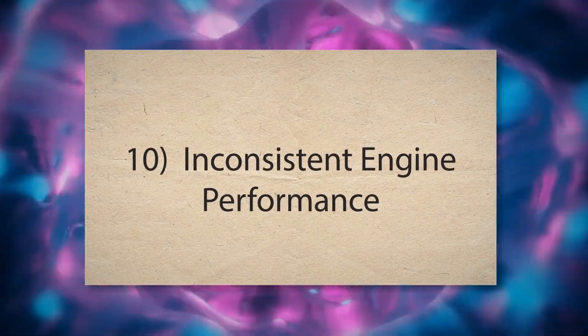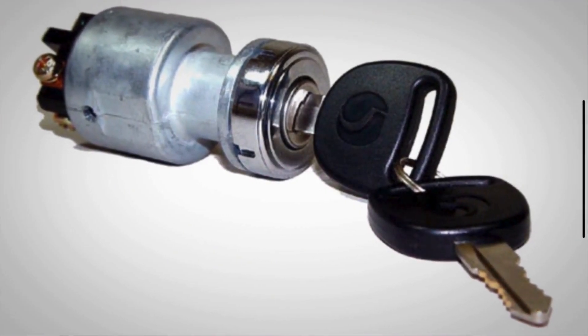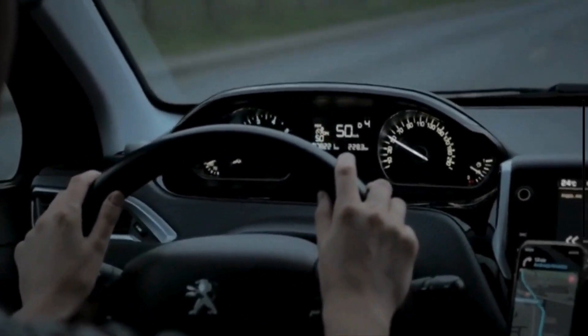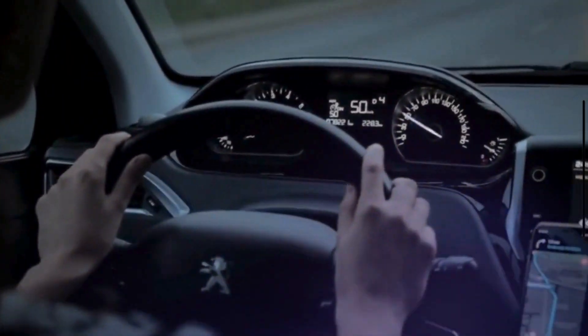10. Inconsistent engine performance. A bad ignition switch can cause erratic engine performance, such as sputtering, misfires, or inconsistent acceleration. This inconsistent engine performance occurs due to intermittent power delivery to the ignition system and fuel pump.